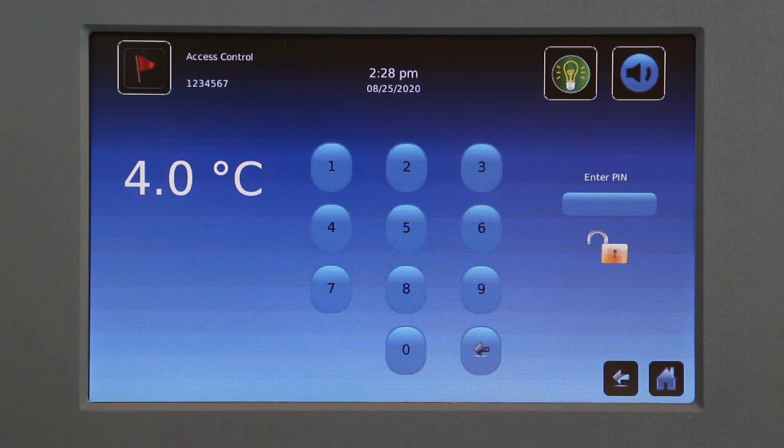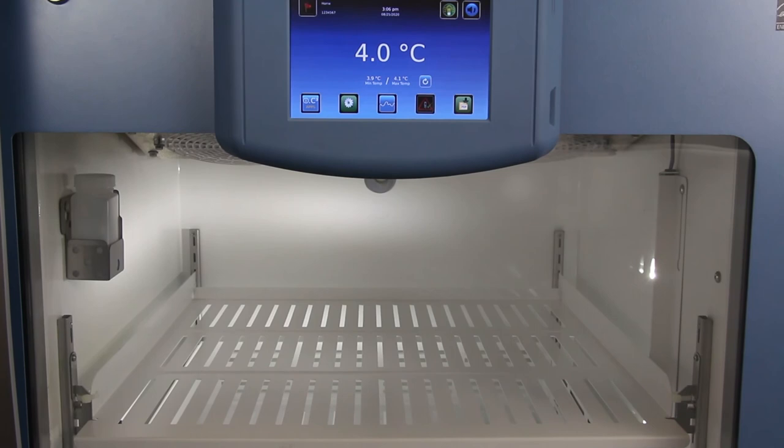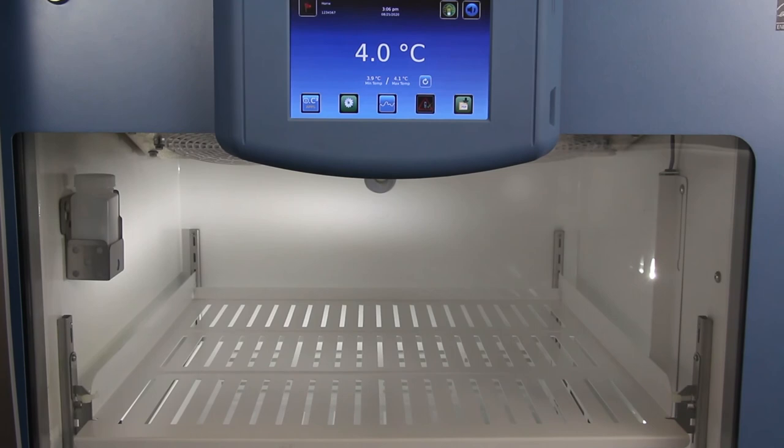Thank you for watching our overview video on the IC3 Information Center from Helmer Scientific. Please view each of our IC3 feature videos to learn more about the capabilities of the IC3.